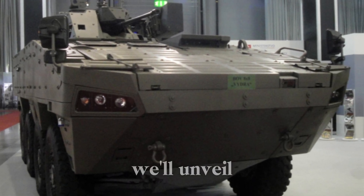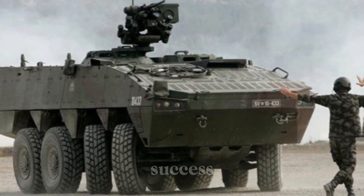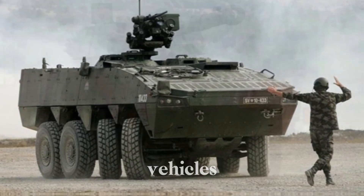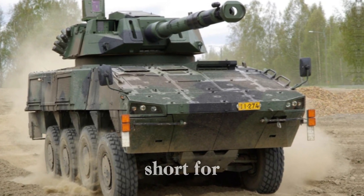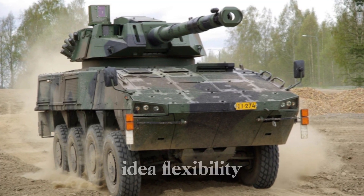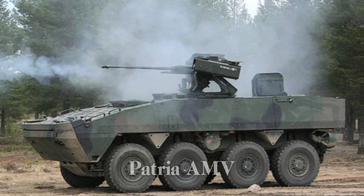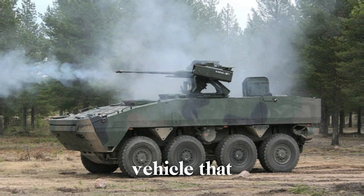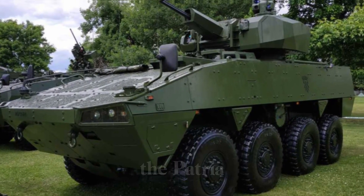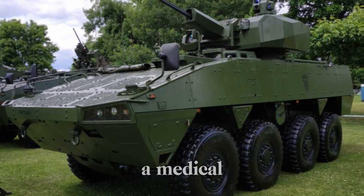In this video, we'll unveil everything from its impenetrable armor to its impressive firepower, and the secrets behind its battlefield success. The Patria AMV, short for Armored Modular Vehicle, is no ordinary military vehicle. It was born from a single idea: flexibility. Military vehicles, by tradition, are designed for specific roles, but the Patria AMV challenged that notion — it's a vehicle that can be transformed to meet whatever needs a mission demands. With its modular design, the Patria AMV can be a personnel carrier, a command post, a fire support unit, or even a medical evacuation vehicle.